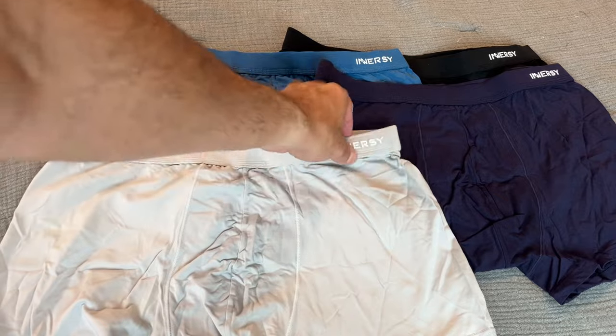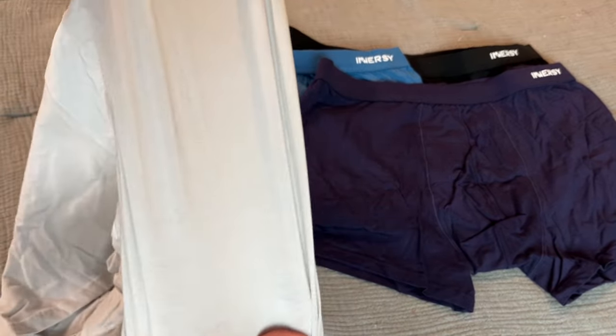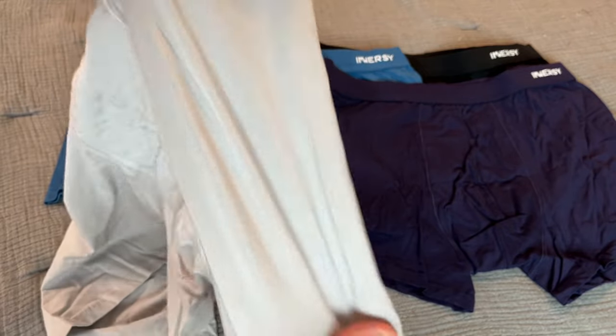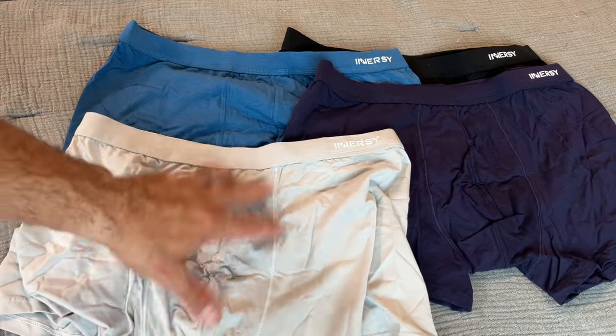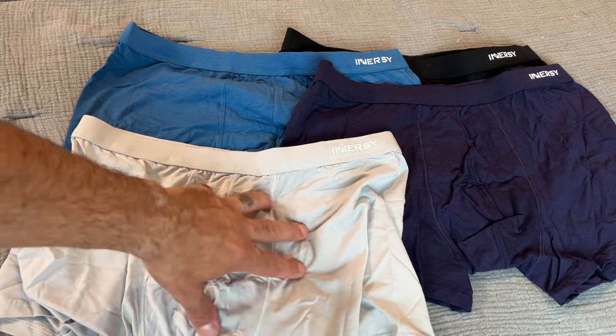Seamless design here. This material is awesome — extremely soft, very stretchy, but also breathable without being mesh. It's not see-through by any means, but very, very comfortable for all-day wear. These are machine washable, so very easy to care for. All in all, it really makes a great set of underwear.